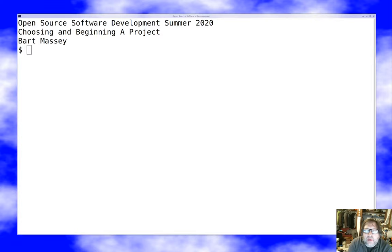Hello and welcome everyone, I'm Bart Massey and this is Open Source Software Development, summer of 2020. Today I want to talk about choosing and getting started with an open source project. It's a thing that isn't talked about very much — people sort of assume that if you want to do open source, you know what you want to do. But I find it's good to encourage people to pick and initiate open source projects in good ways. So let's jump in.